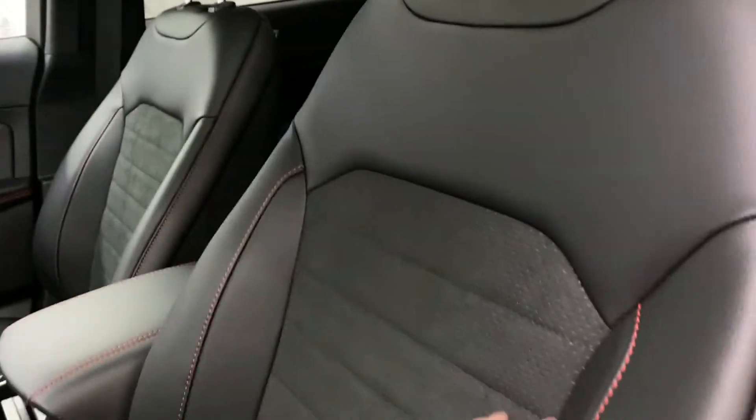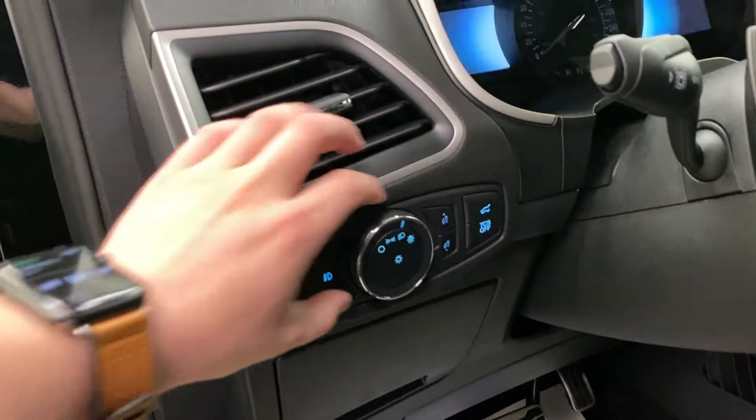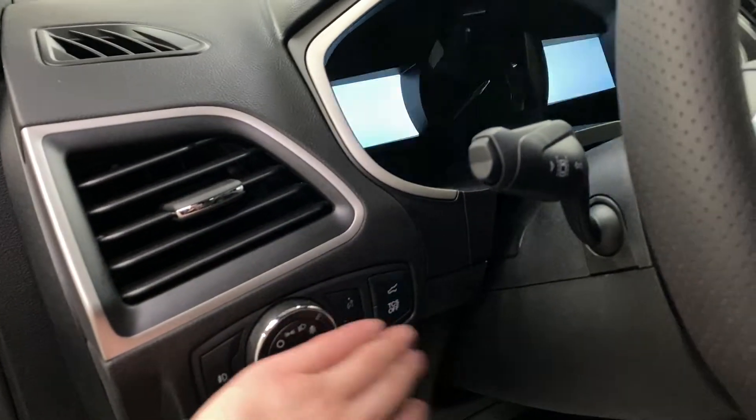These seats are heated and power lumbar for both passenger and driver. You've also got your fog lighting controls, headlights, dimming, trunk release, and traction control.